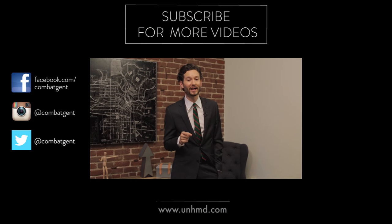Thanks for watching Dress Smarter. I'm Isaac Hindenmiller. For more videos like this, hit like and don't forget to subscribe.